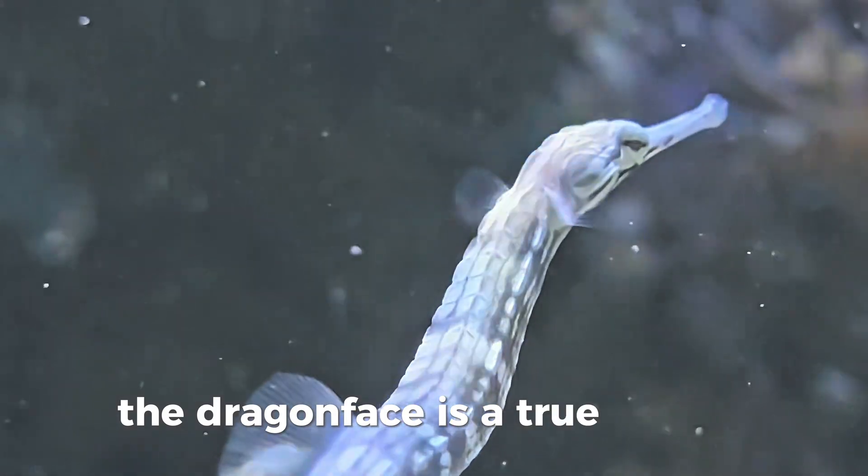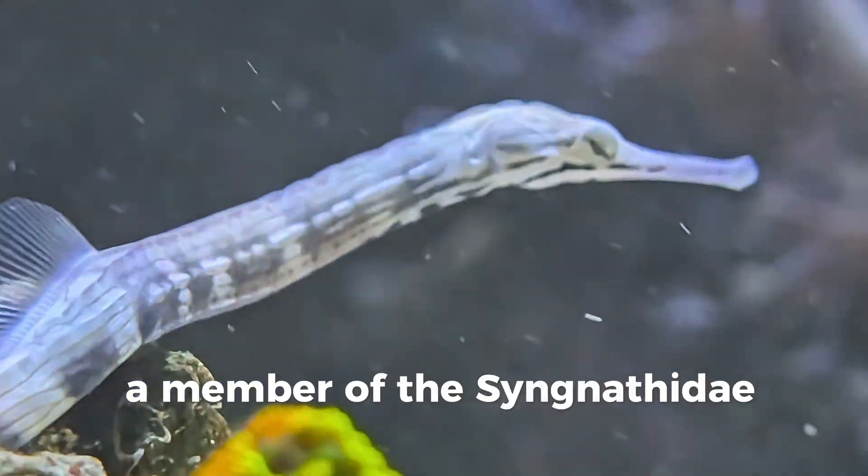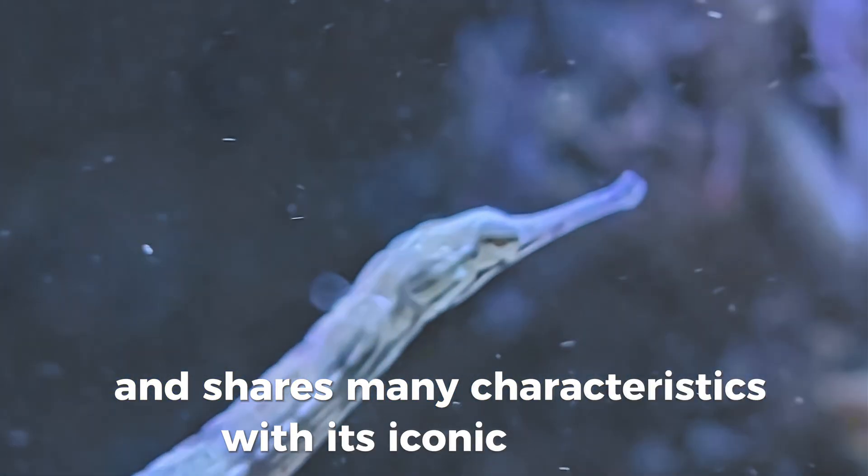The Dragonface is a true pipefish, closely related to seahorses. A member of the Syngnathidae family, it grows to about six inches long and shares many characteristics with its iconic cousins.